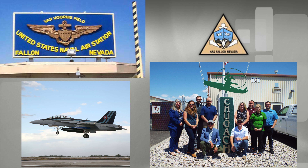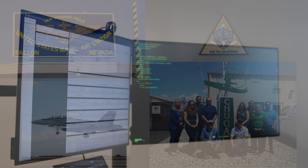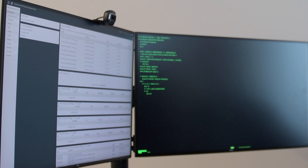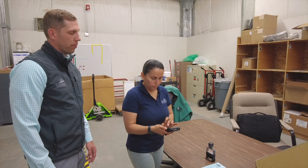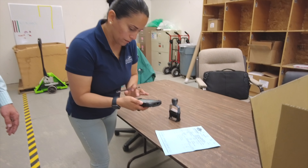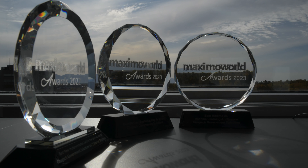Initially piloted at Naval Air Station Fallon, CEMS underwent several refinements before being ready for wider deployment. The COVID-19 pandemic posed significant challenges, slowing down implementation. However, we've witnessed remarkable growth post-pandemic. Today, CEMS is operational at 10 project sites and has been recognized with several industry awards.